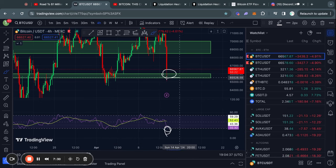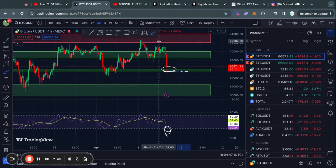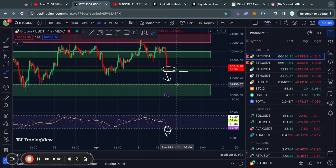If we lose this level of support right here from about $66,000 down to $65,500 US dollars, then we're cooked. Because in the case that we do break down from that level of support, the next level below it is a huge level of support from about $62,500 US dollars down to $60,000.